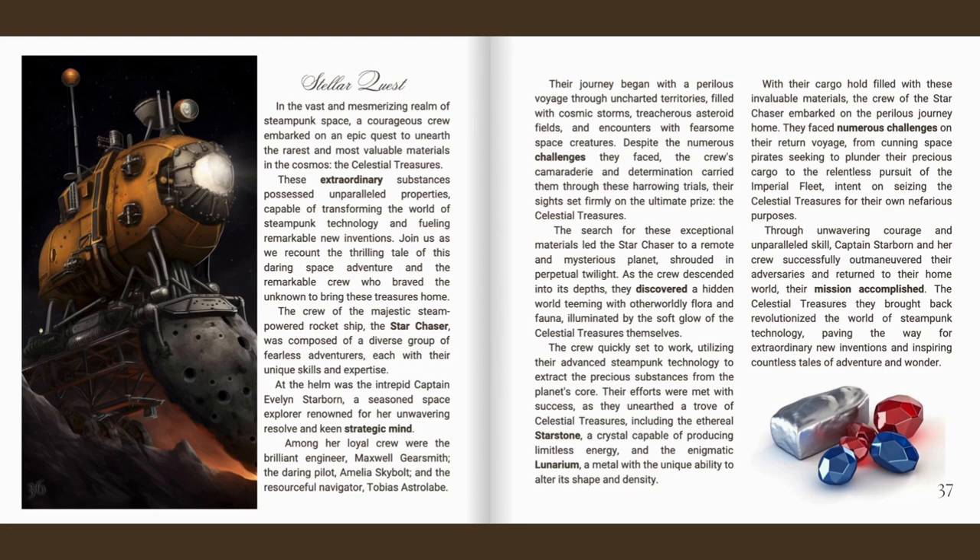They faced numerous challenges on their return voyage, from cunning space pirates seeking to plunder their precious cargo to the relentless pursuit of the Imperial fleet intent on seizing the celestial treasures for their own nefarious purposes. Through unwavering courage and unparalleled skill, Captain Starborn and her crew successfully outmaneuvered their adversaries and returned to their home world, their mission accomplished. The celestial treasures they brought back revolutionised the world of steampunk technology, paving the way for extraordinary new inventions and inspiring countless tales of adventure and wonder.